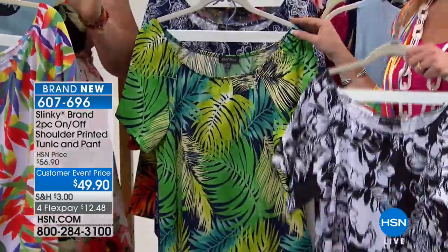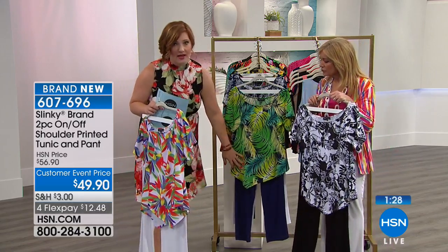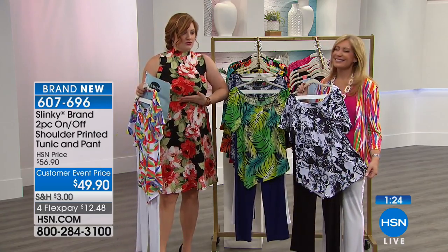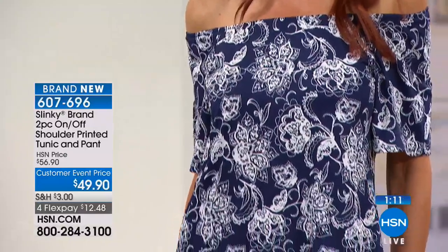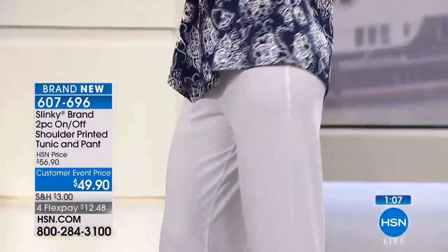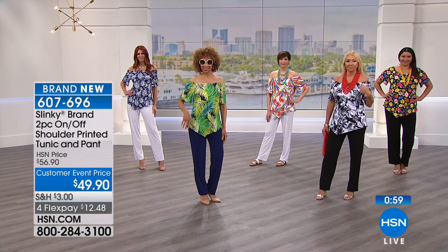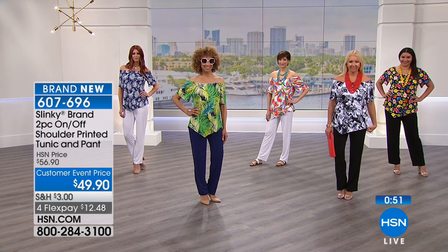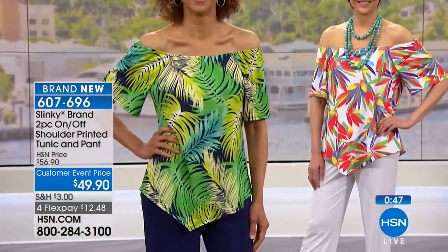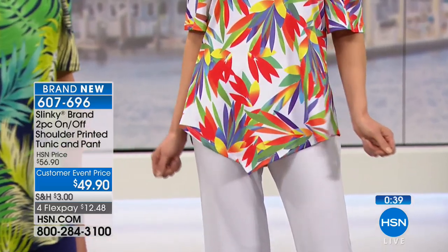Less than 200 remain in the navy leaf. Final call out here in the navy leaf with the navy pant — the other leaf print in the jacket is almost gone, only about 30 left, so that's basically gone. If you'd like, here are some measurements: the tunic is 26 and a half inches in length. One of the things I appreciate with this handkerchief hem is designers keep making tops shorter and shorter. But when it's off the shoulder, you're getting 28 inches in length.